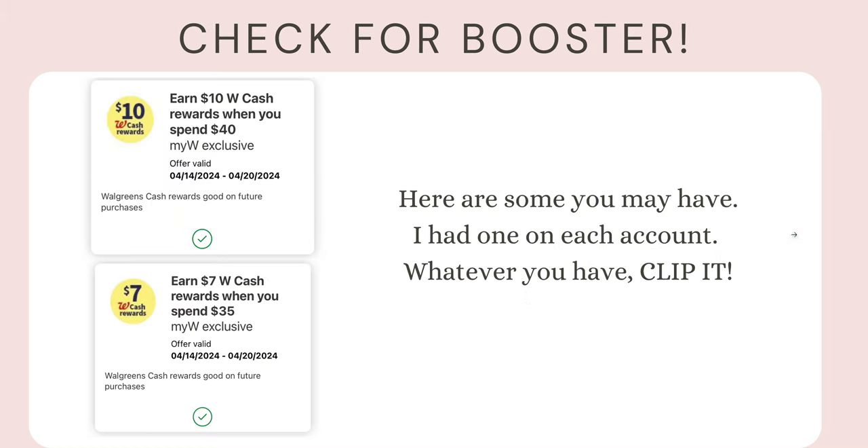Now let's check the digital boosters. My account has spend $35 get $7 in Walgreens Cash; my mom's account has spend $40 get $10 — you could have something completely different. Clip whatever you have and adjust your math accordingly. For the $35 booster, you need $35 in product value before any manufacturer digital coupons. For the $40 booster, you need $40 in product value. Make sure you're grabbing the right amount of products for your specific booster.